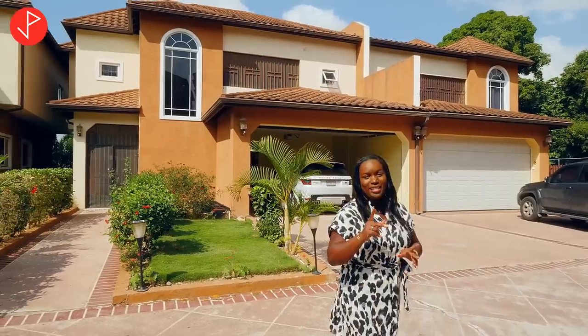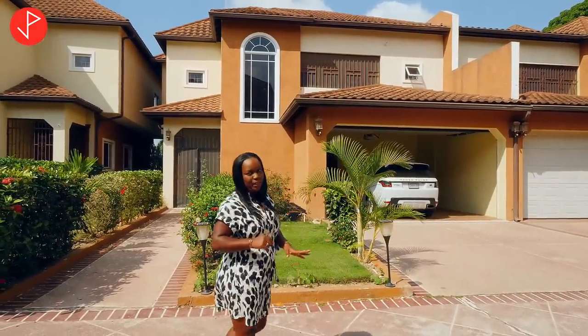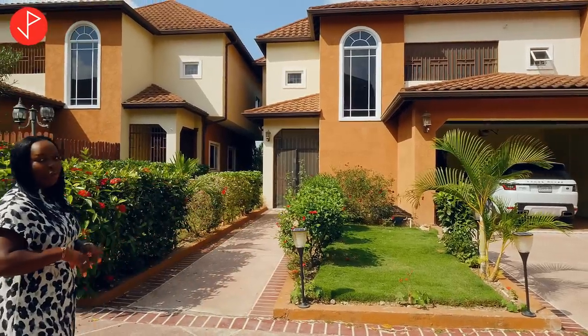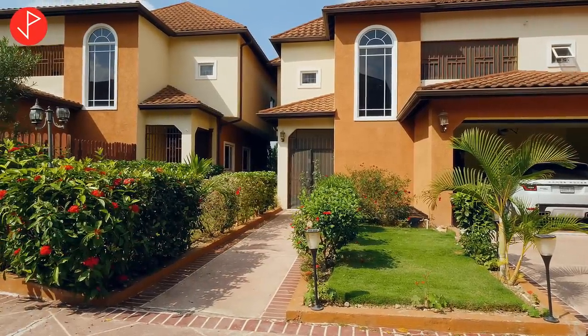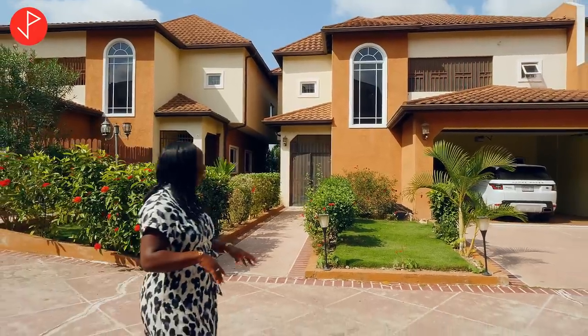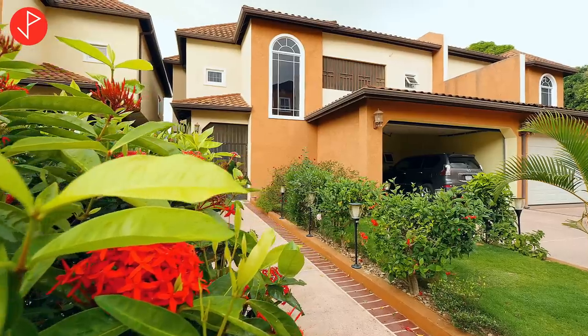We are going to take a look at the inside, but before we do, I want you to admire the curb appeal. It is absolutely beautiful. It's a lovely property with a really nice curb appeal. We have this lovely green space with roses and palms and lovely hibiscus.